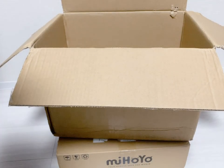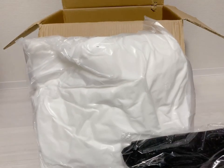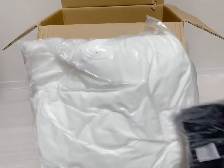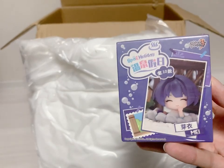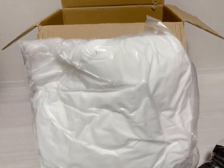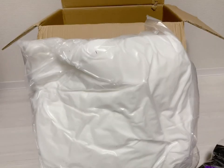From the mystery box, I got — I'm just going to display the stuff first. A Bronia pillow, a Senti bag, May's box figurine, a Kiana set, and some pins.